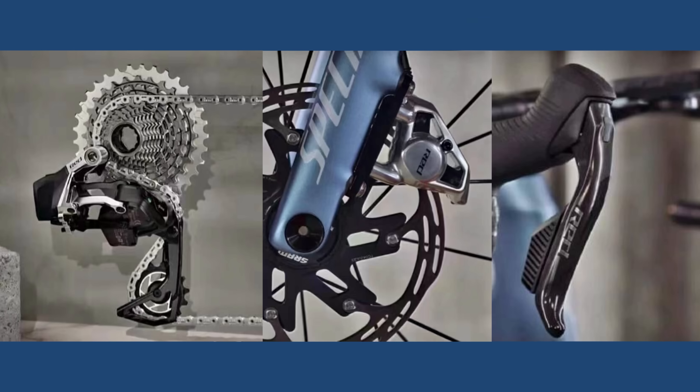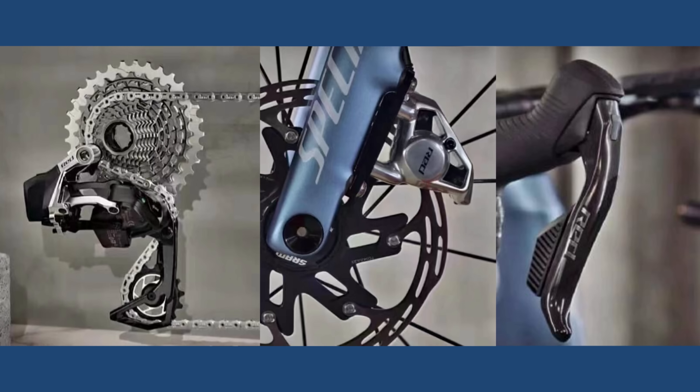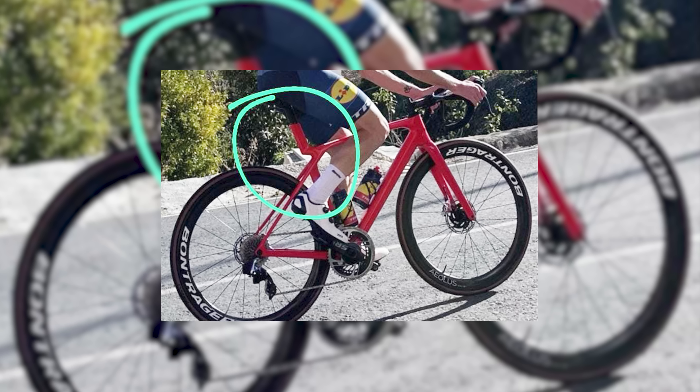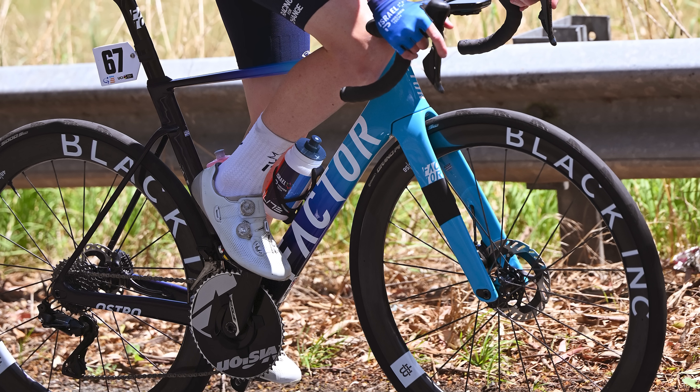Images of what appears to be brand new SRAM Red AXS have leaked online and there's so much cool tech to check out. Two brand new race bikes have also been spotted as the pro peloton gears up for the 2024 season. We have what looks like a new Trek Emonda climbing bike and a new aero racer in the form of the Factor Ostro. With me to discuss it all is BikeRadar's man for all things aero, Simon Von Bromley. Shall we start with SRAM Red?